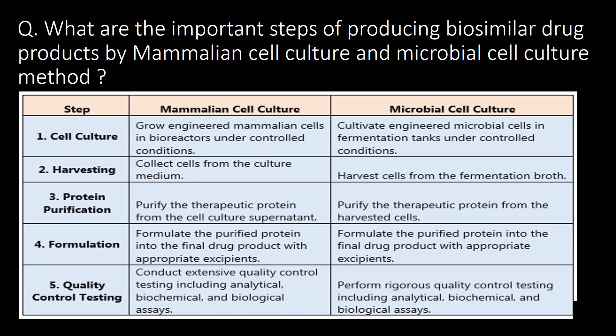What are the important steps of producing biosimilar drug products by mammalian cell culture and microbial cell culture methods? Here are the five important steps: first, cell culture; second, harvesting; third, protein purification; fourth, formulation; and fifth, quality control testing. You can refer to the table for a detailed understanding of these steps.